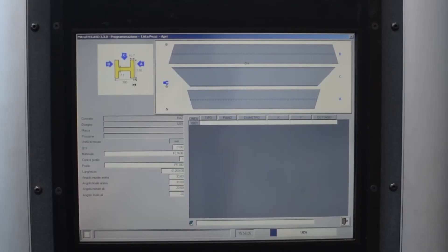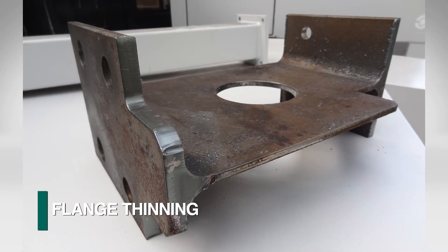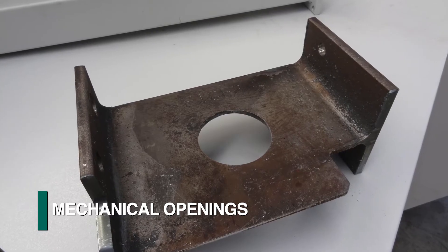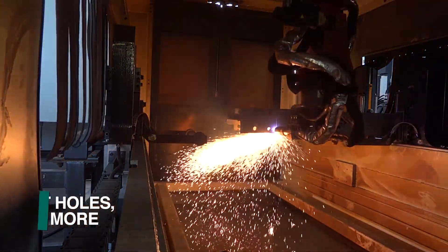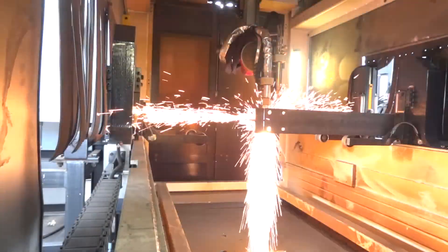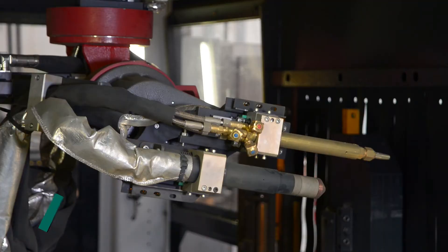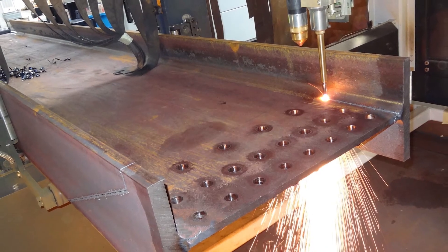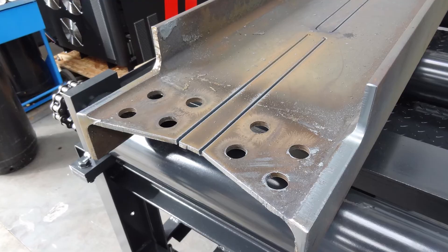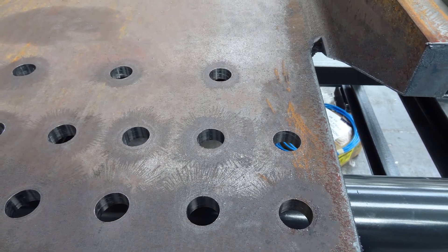An extensive library of macros exists for diverse applications including copes, flange thinning, mechanical openings, slots, dog bones, and weld preps, which are generally cut with the Hypertherm plasma. The FRC has an automatic torch tool changer so the system can quickly change from plasma to oxyfuel. Oxyfuel is generally used for cutting thicknesses that exceed the capacity of plasma and web cuts that are close to the flange, such as shallow copes and rat holes.